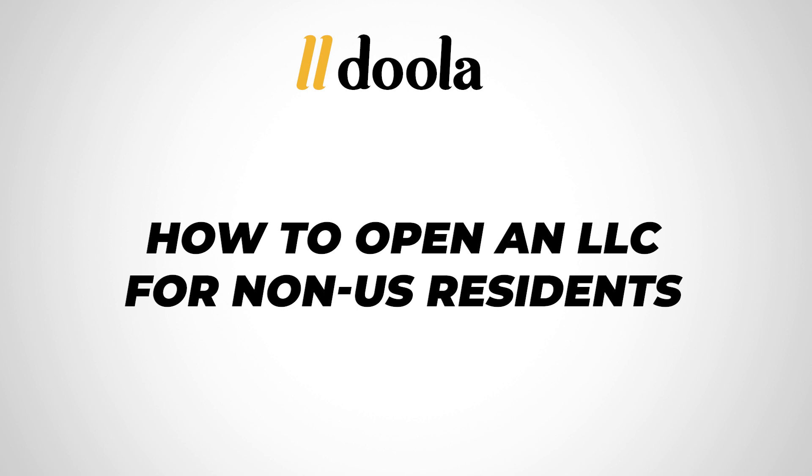Hey, this is Arjun, CEO of Doola, and in today's video, I'm going to walk through how to open an LLC as a non-U.S. resident.